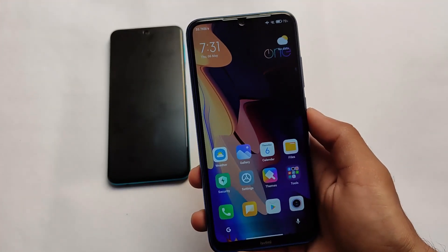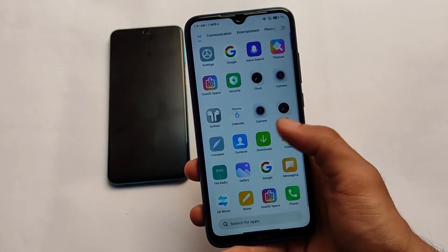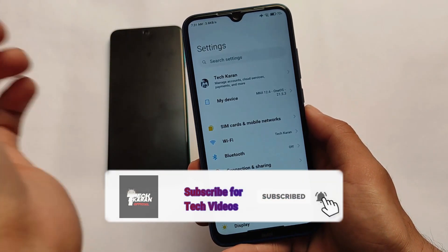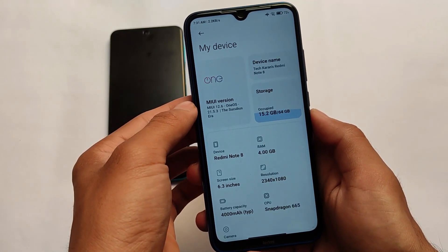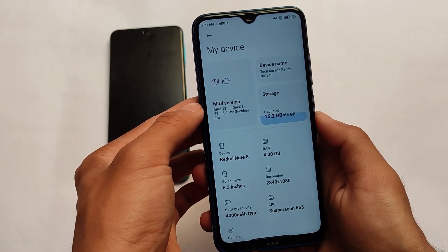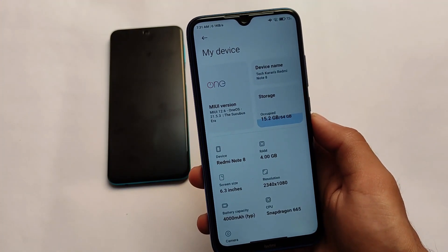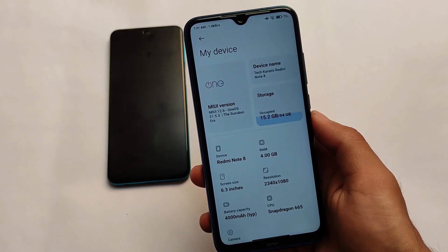What is up everyone, this is Sian here, welcome back to TechKaran YouTube channel. One OS, which is based on MIUI latest version MIUI 12.5 or MIUI 12.6, version 21.5.3 is available, and like previous times it is available for the Redmi Note 8, Redmi Note 9 Pro, Redmi Note 9S, and POCO X3.